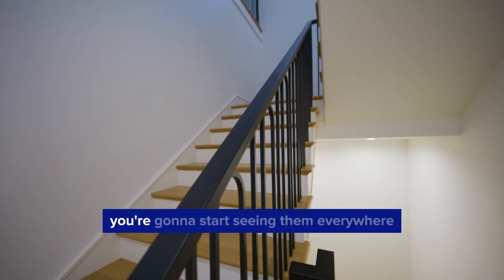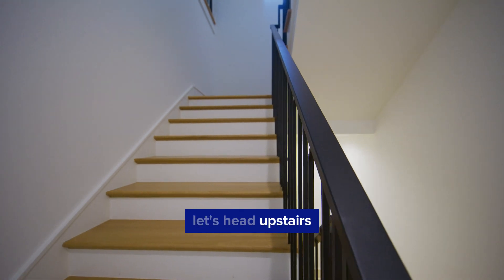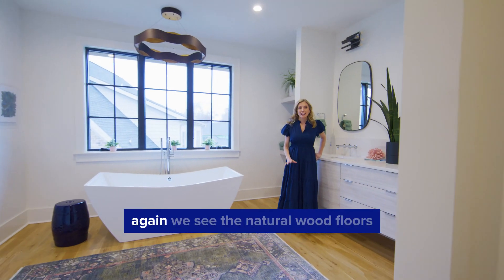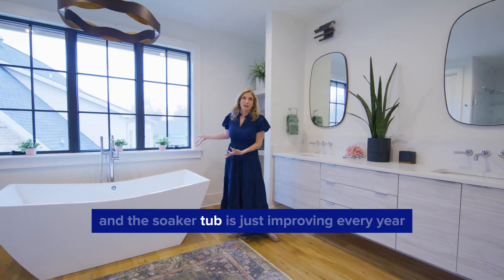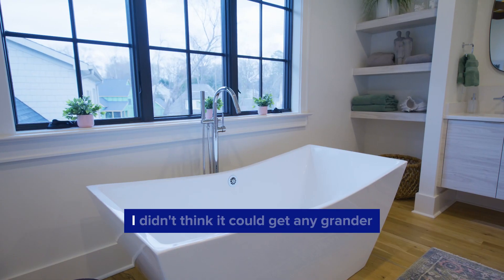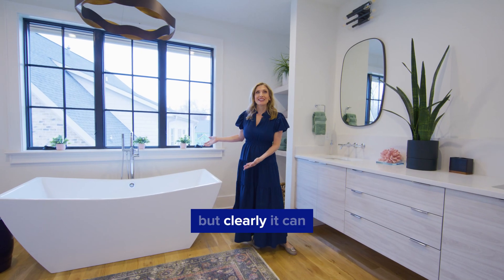These are the new modern rails — you're going to start seeing them everywhere. Let's head upstairs. Here in the primary suite, again we see the natural wood floors, the cabinets, and the soaker tub is just improving every year. I didn't think it could get any grander, but clearly it can.